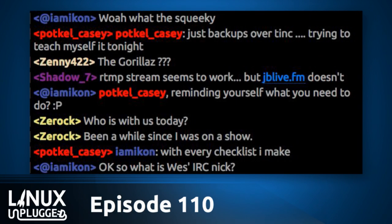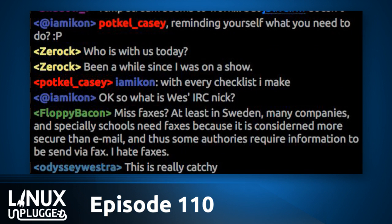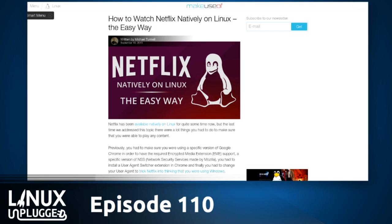The reason I was asking if producer Rotten Corpse was here is because he had a write-up over at makeuseof.com about the easy way to watch Netflix on Linux. Spoiler alert — the easy way is to install Chrome. Install Chrome. How could it be easier?